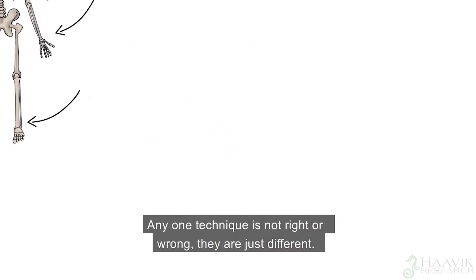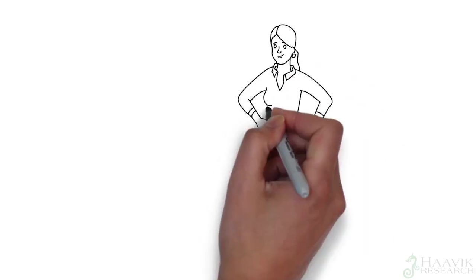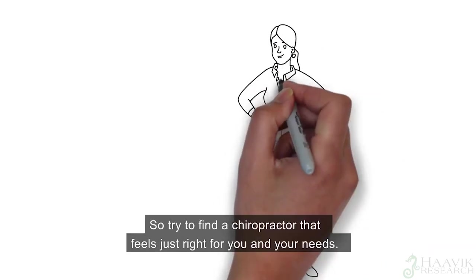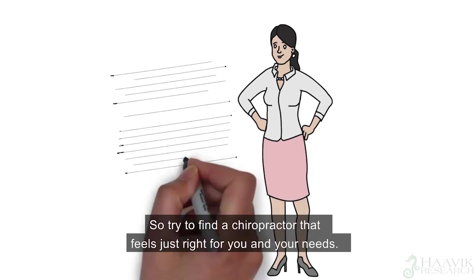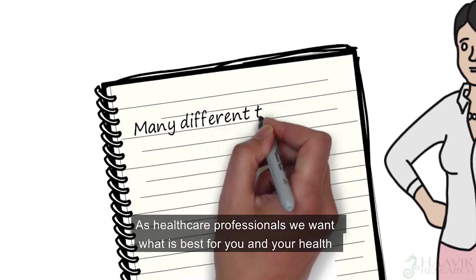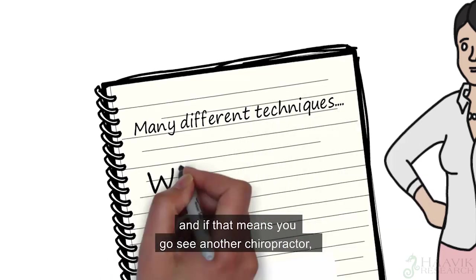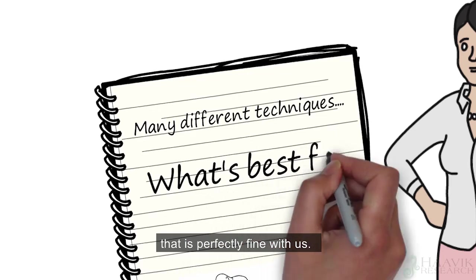Any one technique is not right or wrong — they are just different. So are chiropractors. So try to find a chiropractor that feels just right for you and your needs. As healthcare professionals, we want what is best for you and your health, and if that means you go and see another chiropractor, that is perfectly fine with us.